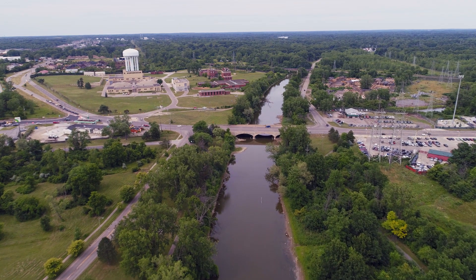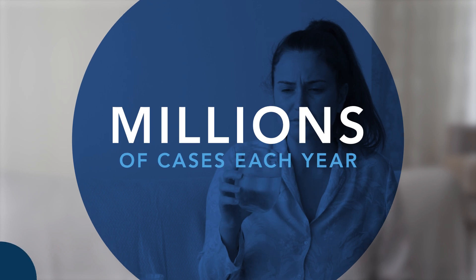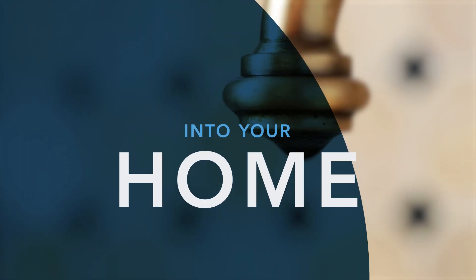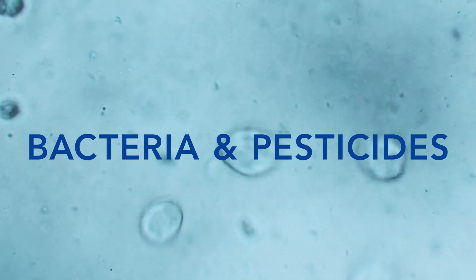Despite government regulations, you can never be too sure about the safety of your water. In fact, studies have shown that water contaminants are linked to millions of illness cases in the US each year. Contaminants like copper and iron can leach into your home through plumbing materials. Well water, which isn't regulated, can often contain bacteria and pesticides.